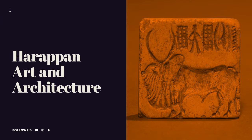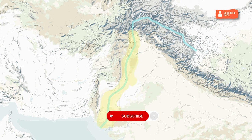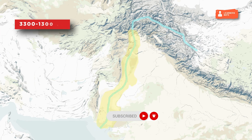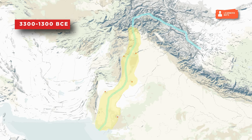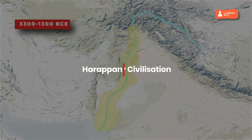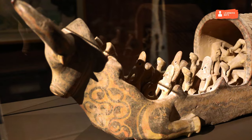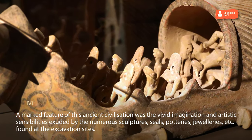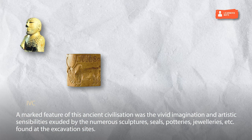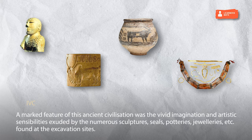The Harappan Art and Architecture. The Indus Valley Civilization emerged on the banks of the river Indus in the second half of the 3rd millennium BCE and spread across large parts of northwestern and western India. This is known as Harappan Civilization or Indus Valley Civilization (IVC). A marked feature of this ancient civilization was the vivid imagination and artistic sensibilities exuded by the numerous sculptures, seals, potteries, dwellings, etc., found at the excavation sites.